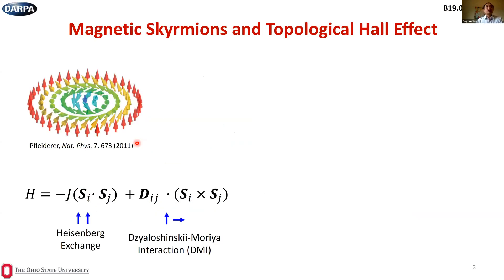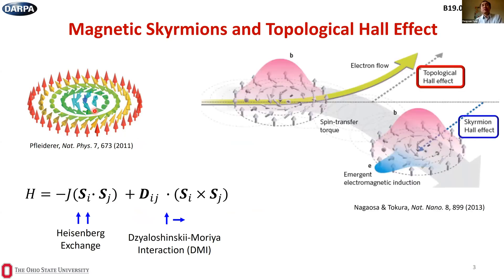Magnetic skyrmions arise from the competition between the exchange interaction, which favors collinear alignment of adjacent spins, and the DMI, which favors orthogonal alignment of neighboring spins. When these are of comparable magnitude, they can induce a chiral spin structure. If we pass an electrical current through materials with magnetic skyrmions, the electrons experience emergent electromagnetic fields which deflect to generate a transverse Hall signal called the topological Hall effect. Skyrmions can also be moved in the transverse direction — the skyrmion Hall effect — and both have been observed experimentally.